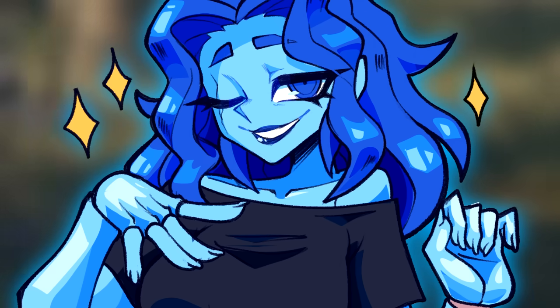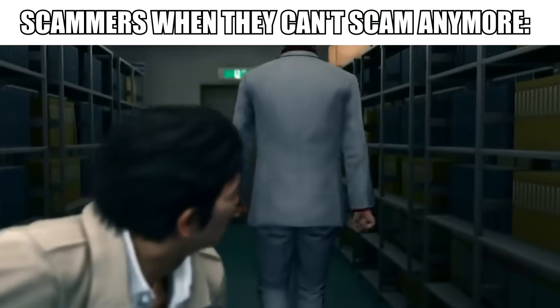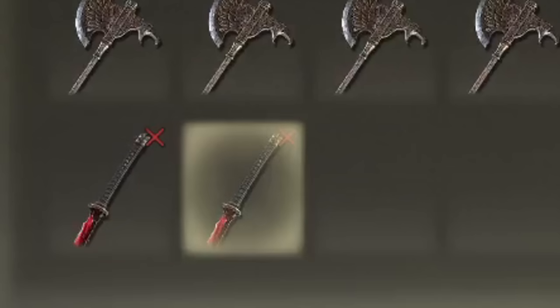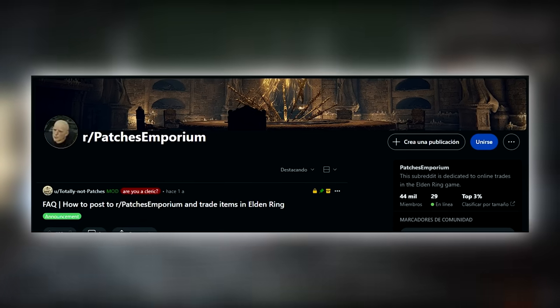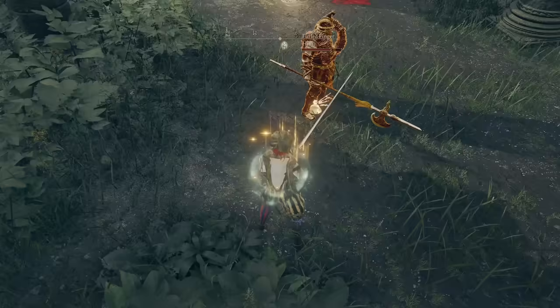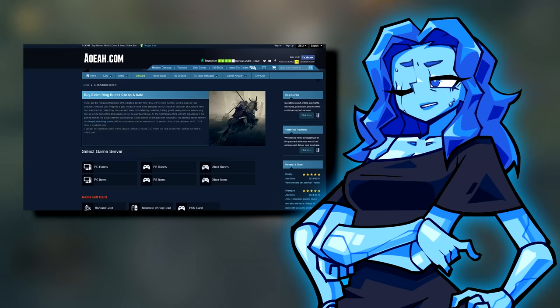Congratulations — you've just duplicated virtual goods without spending a cent. This method can also be applied to duplicate weapons. And places like Patches Emporium on Reddit allow you to trade items or request runes from other people who will gladly give them to you for free. The ease with which virtual non-premium goods can be obtained renders the entire rune-selling business a complete scam.